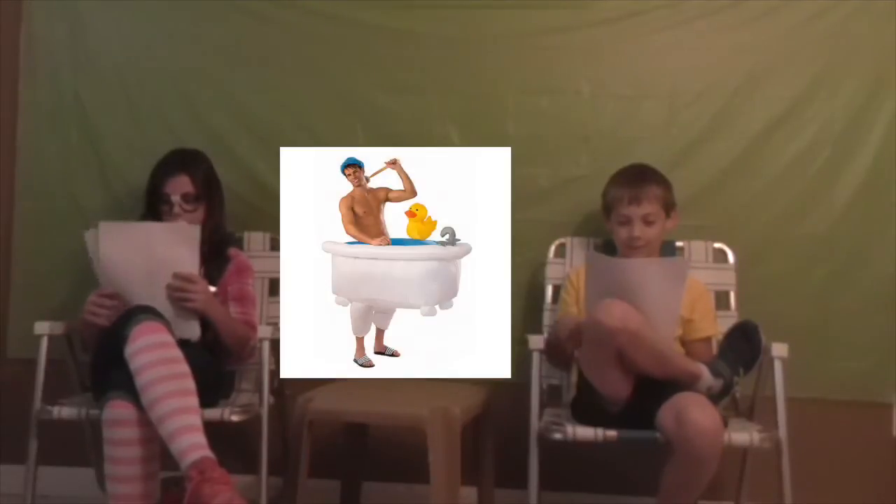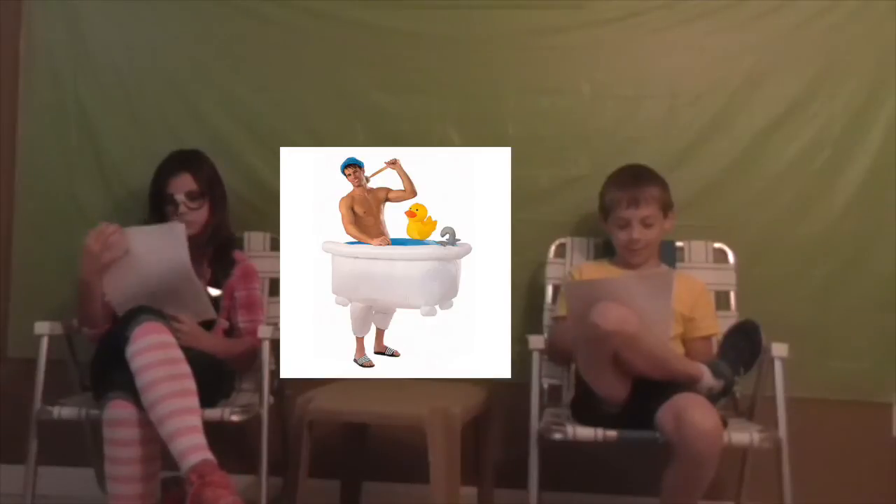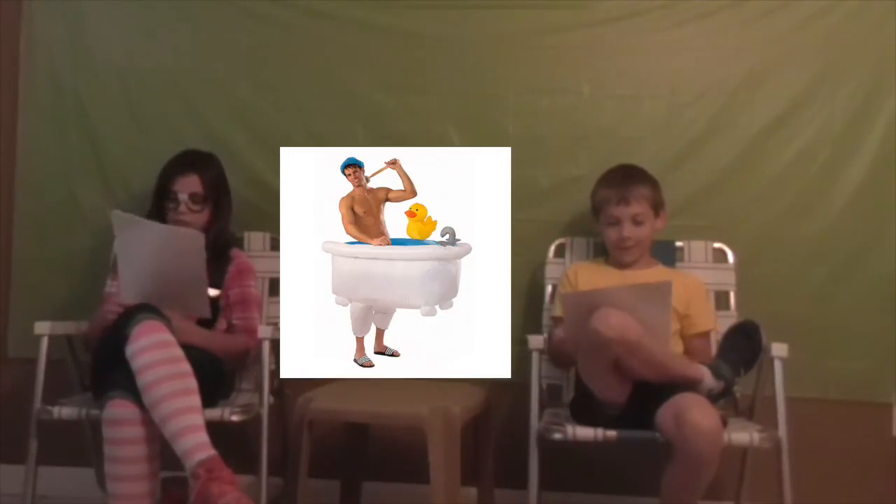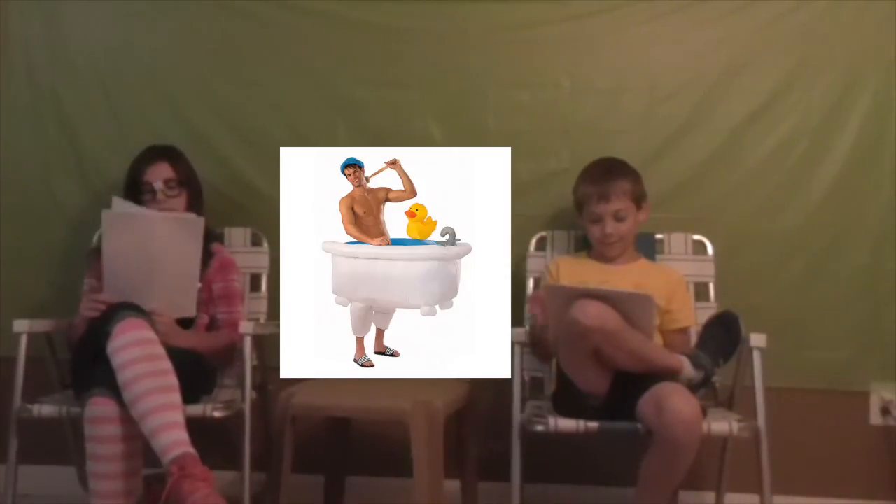It's a bathtub costume with an inflatable ducky that sits on the side. You get a shower cap and a little scrubber. He's just sitting in the bathtub walking around. Here's a picture of that.